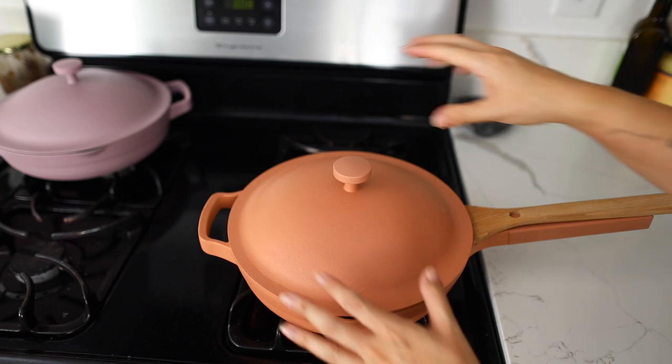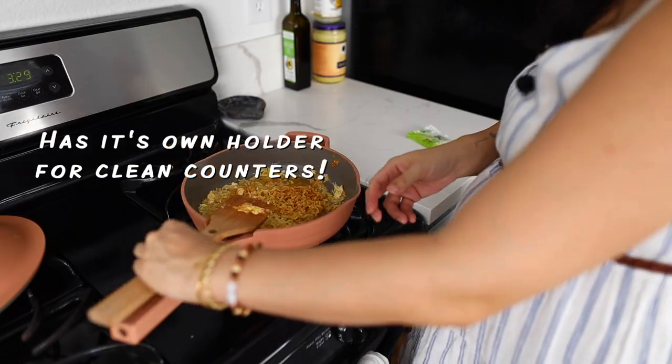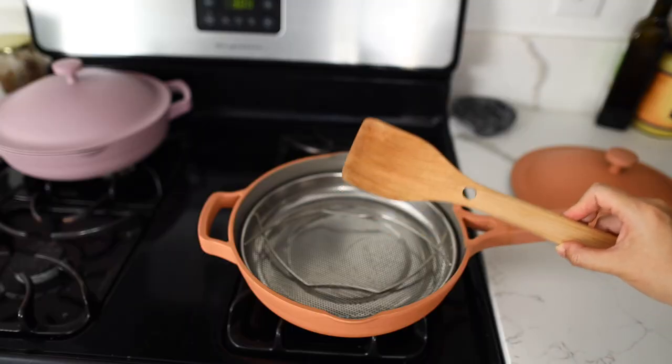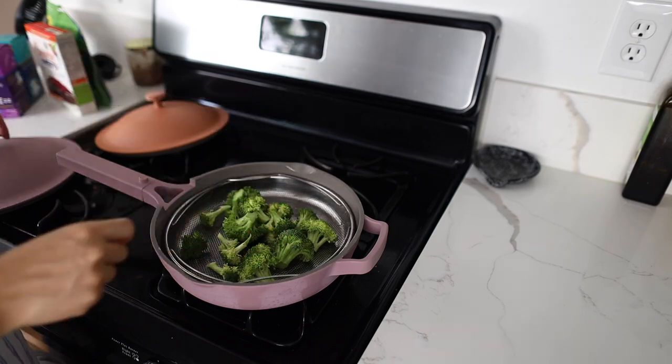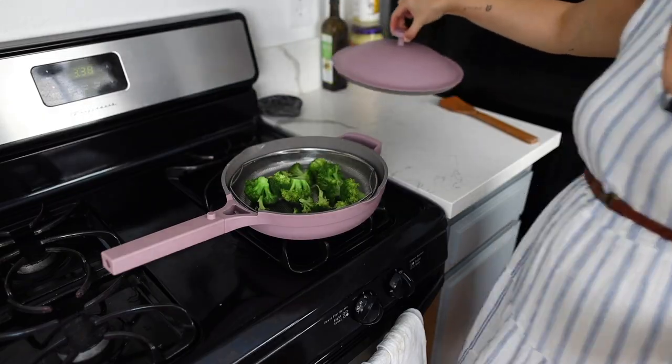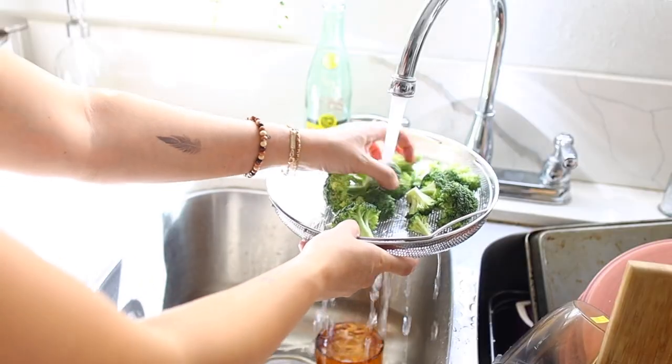This pan comes in four pieces: a lid that actually seals, a beautiful wooden spatula especially perfect for this non-toxic non-stick pan, and also this genius steam basket, perfect for steaming vegetables as well as steaming any dumplings and buns. I like to even use it to wash my produce.